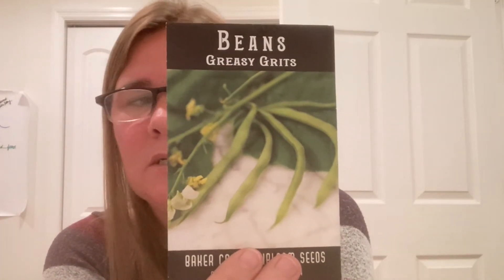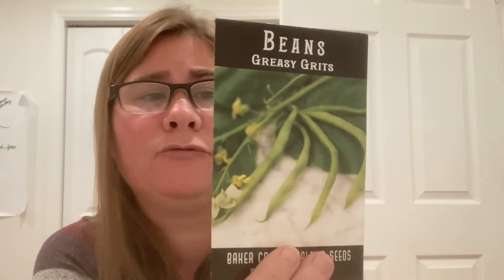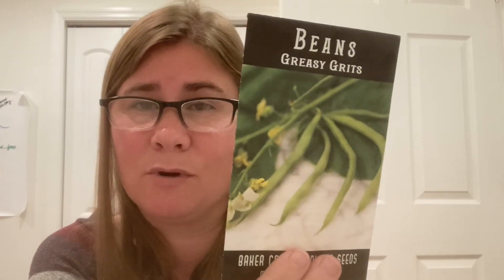I also tried Greasy Grits Green Beans — again just because it's a fun name. As a green bean I did not fully enjoy them compared to Blue Lake. They weren't horrible, just not anything special. But in further research I found that some people grow them as a dry bean, so I left some out there to harvest and will try them that way. People who eat them as a dry bean say they're the best dry bean ever, so I want to see how that goes.